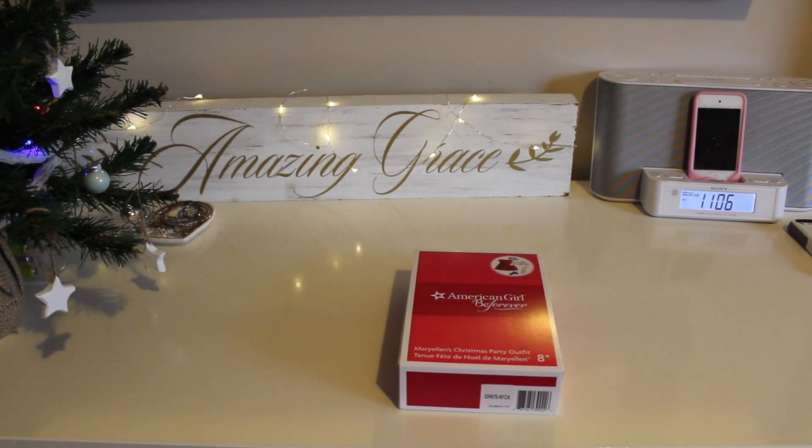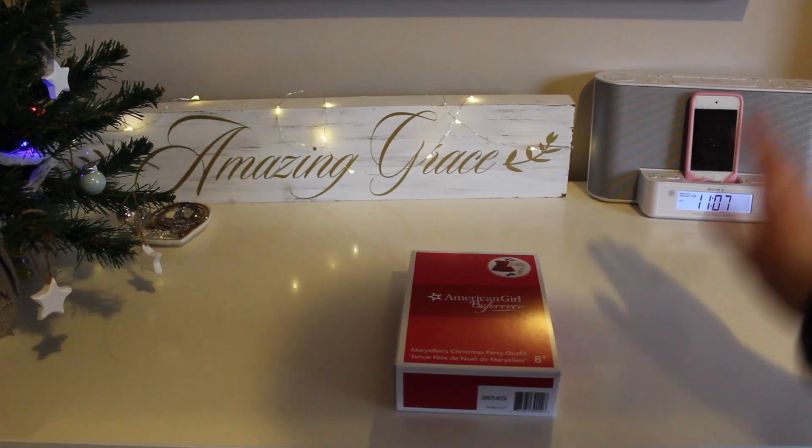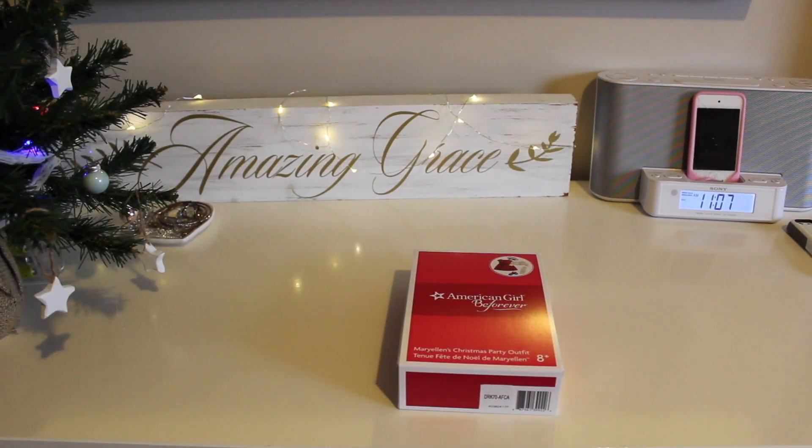A couple weeks ago, Indigo — the bookstore here in Canada that carries American Girl — had a sale that they've had twice before. It's 20% off all American Girl stuff. Here in Canada the prices are higher than in the States, so it's a good deal. I got an outfit and then I got a doll, so put your guesses down below who I got.